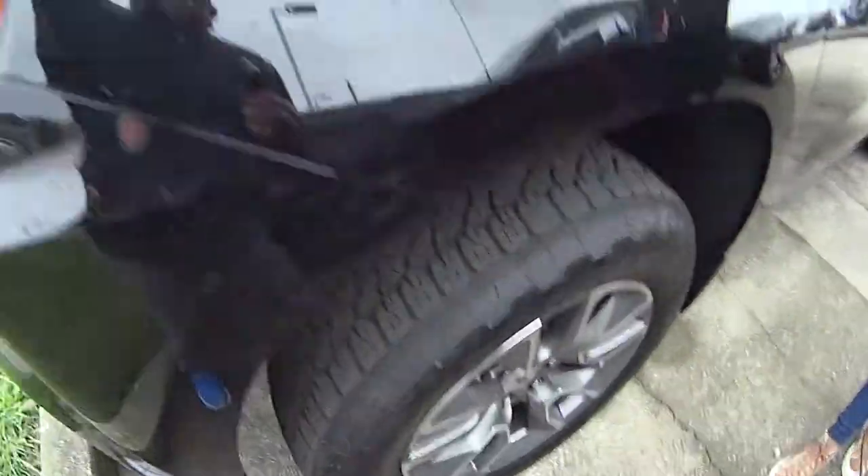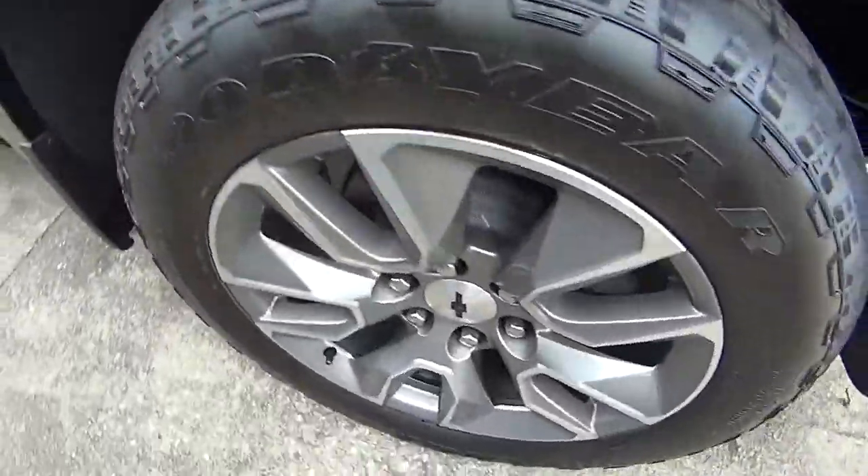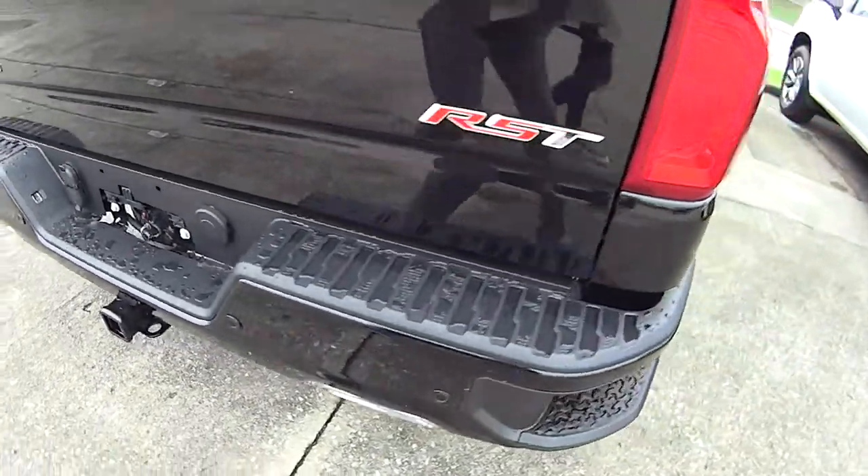Hey everyone, it's Mallory and today we're doing a 30 second walk around on this beautiful Z71 black Silverado. It's got some awesome wheels on it. Oh look at the back of that, that's awesome. It's an RST.